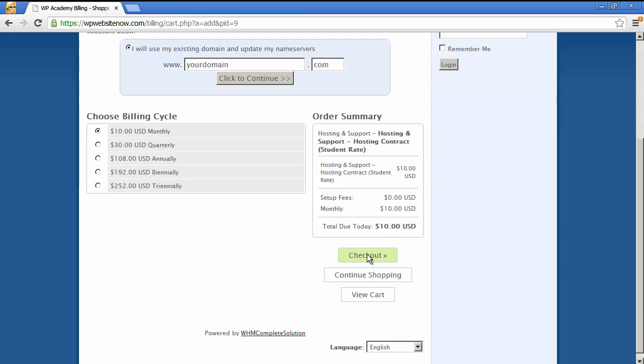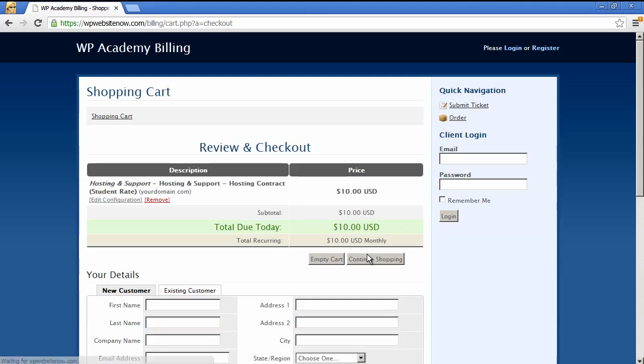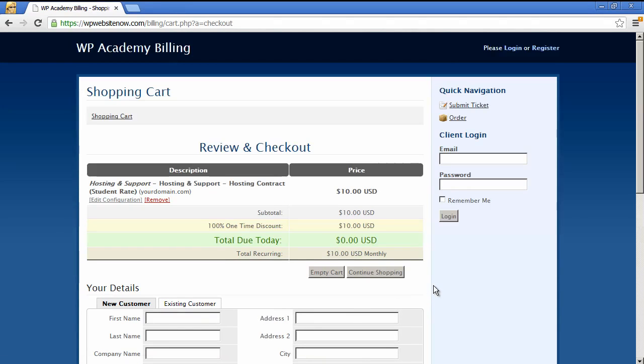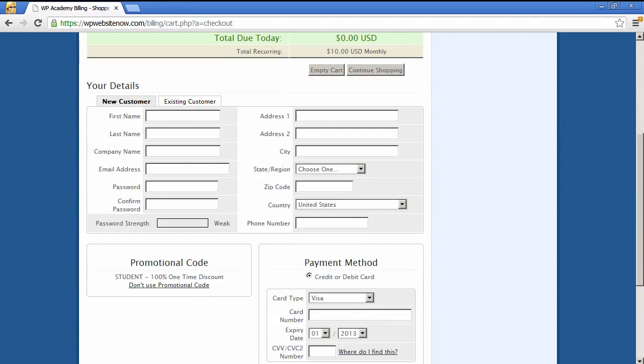Go ahead and check out, and under the promotional code enter 'student', which will give you a free month in addition to the 33% discount over the regular rates. Then enter your credit card and your hosting will be immediately set up. You'll just have to change the name servers for your domain and you'll be ready to go with a new WordPress website and continue the rest of this course.